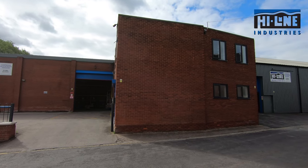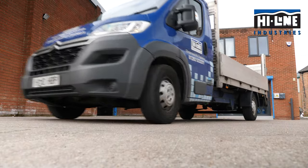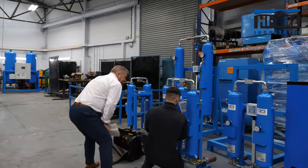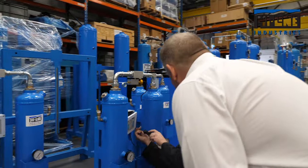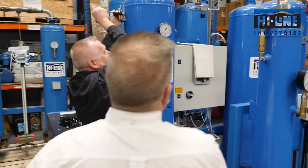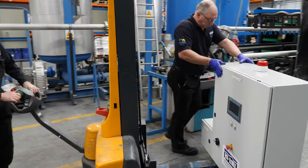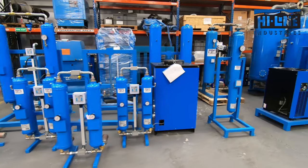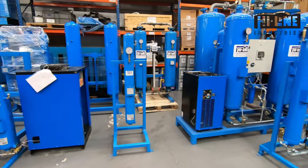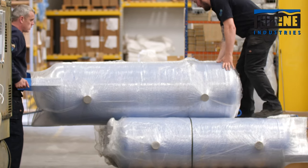Since its inception in 2000, Highline Industries has built up an enviable reputation for the innovative design, manufacture, supply and installation of energy-efficient compressed air purification equipment. Highline are the leading UK manufacturers of compressed air dryers, nitrogen and oxygen generators and the most energy-efficient range of bespoke and off-the-shelf heat regeneration zero-loss adsorption dryers.